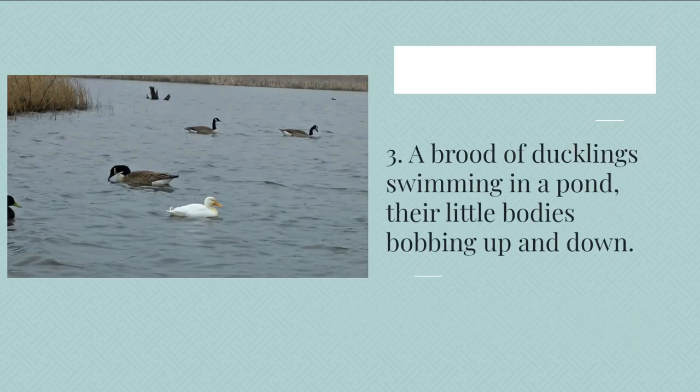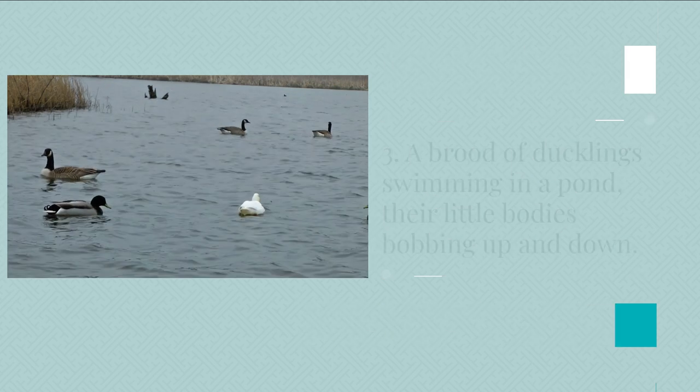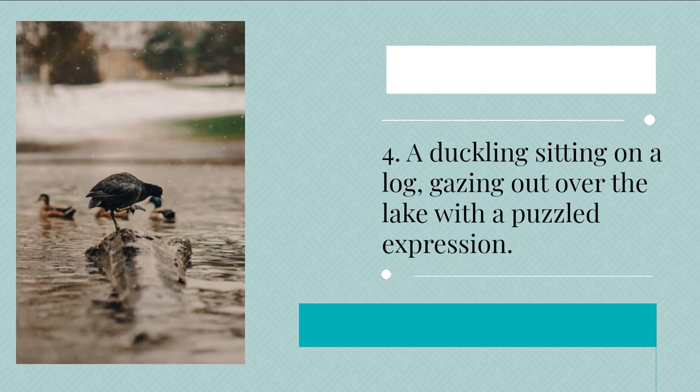3. A brood of ducklings swimming in a pond, their little bodies bobbing up and down. 4. A duckling sitting on a log, gazing out over the lake with a puzzled expression.